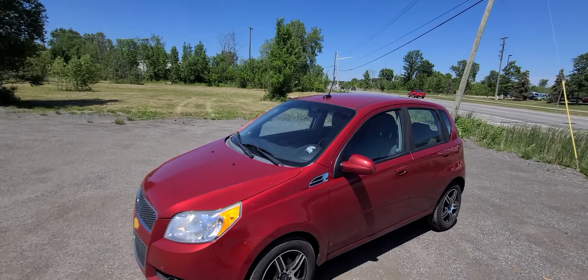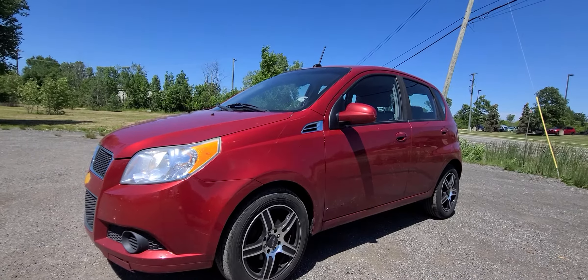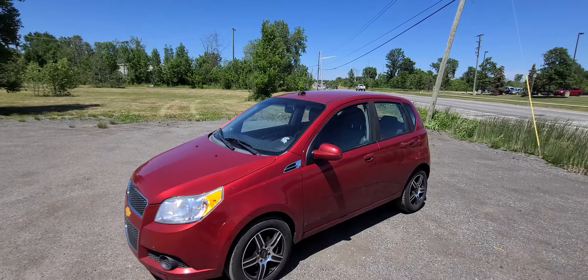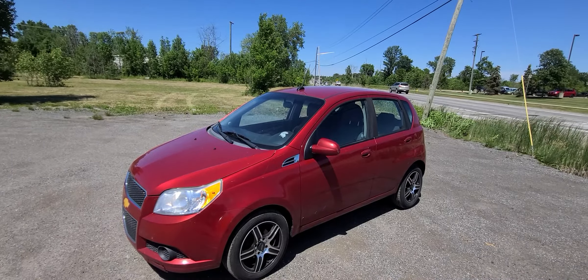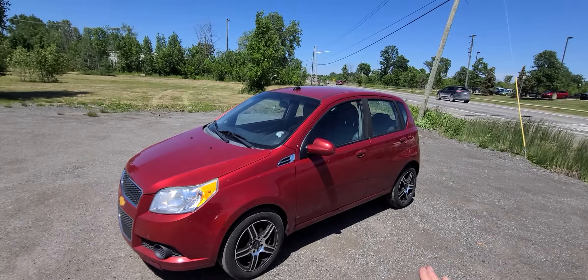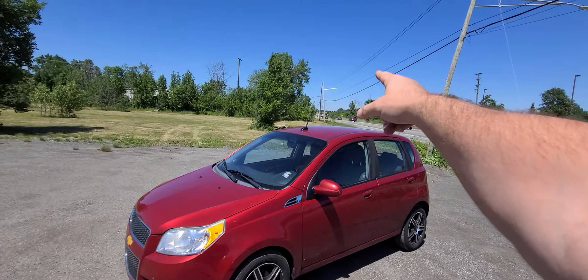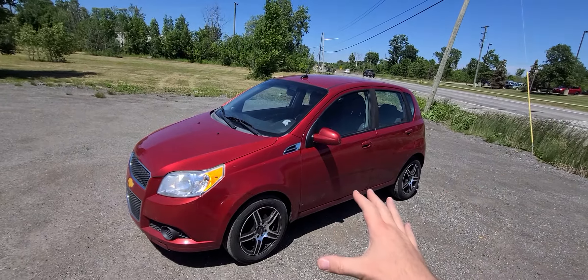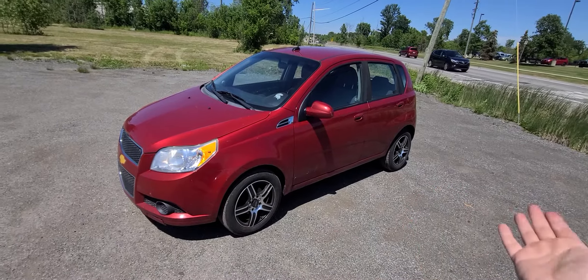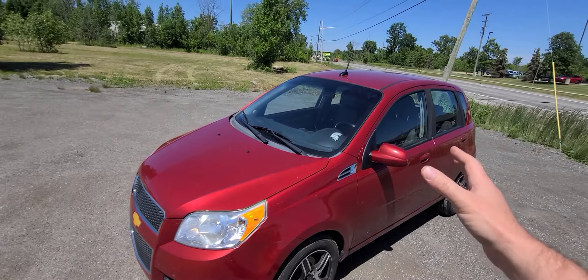Now, a couple things — every time we sell something in this budget, it turns into a circus. We will not be having that experience again, so I will sound more like an anti-sales guy than a sales guy. I don't know anything about this vehicle whatsoever. I took it on the trade, I drove it up and down the road, transmission shifts, it made it here from like 40 miles away, it doesn't overheat.